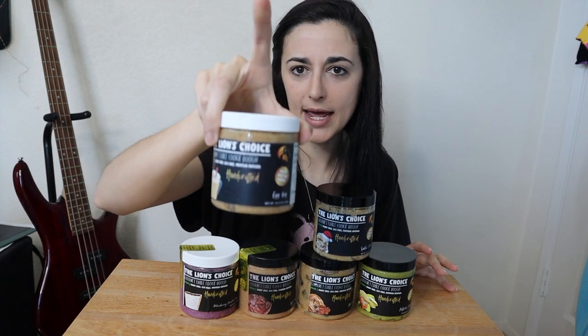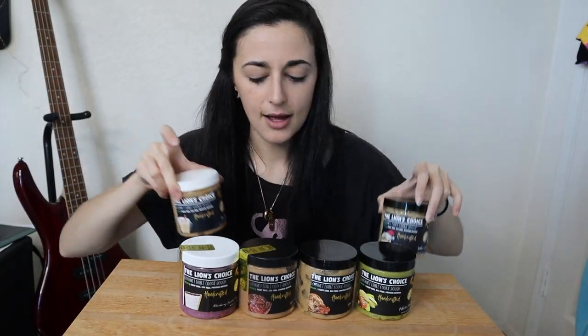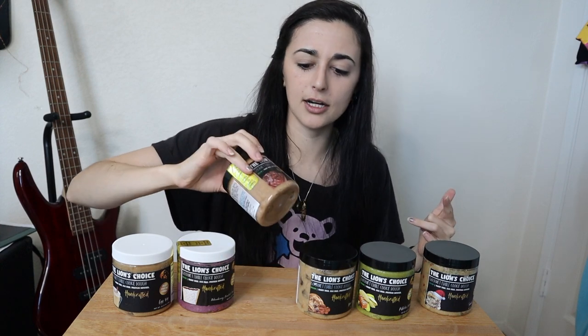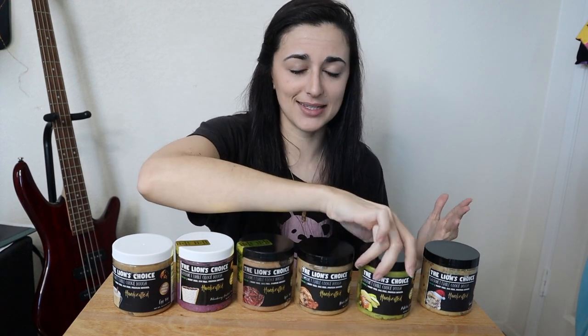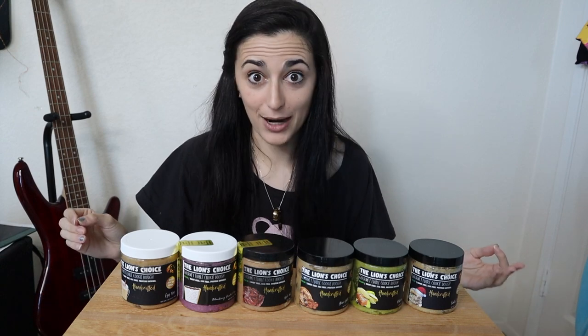We've got two Christmas flavors: eggnog and Santa cookies — I'm guessing that's like a sugar cookie. And then the other four: blueberry frosted pop tart — they came out with a strawberry pop tart earlier — apple fritter donut, brown butter toffee, which sounds amazing, and pistachio caramel, which I'm quite excited for because I love pistachio ice cream. I'm going to serve a little bit of each and then we'll get into taste testing them and talking about the macros.